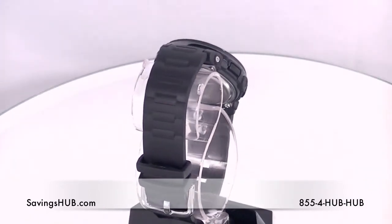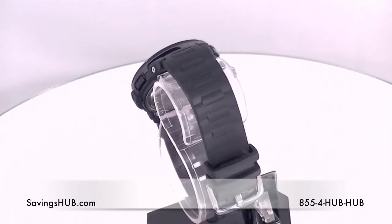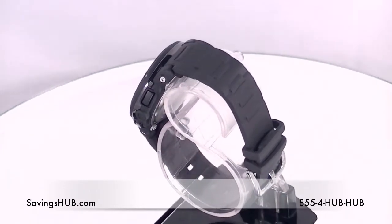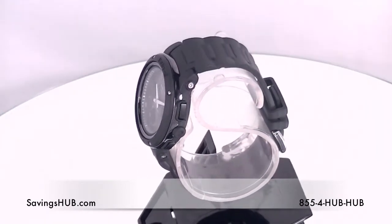All Baby-G models are equipped with 100 meter or 200 meter water resistance that is extremely useful in a wide range of environments — from the beach to your pool, or maybe you're into skiing or snowboarding. Whatever the case may be, the Baby-G will definitely stay put and do its job of keeping time and much more.